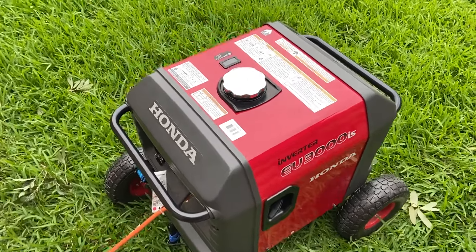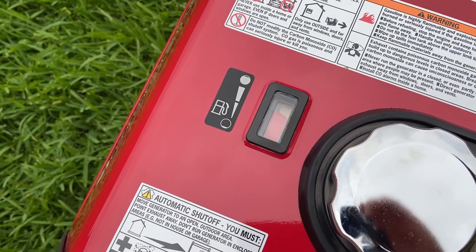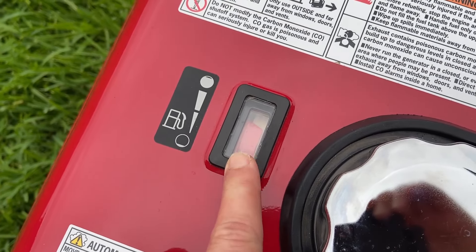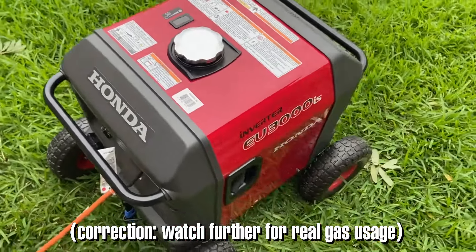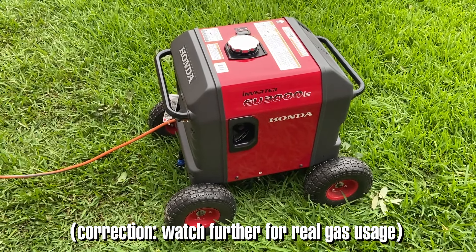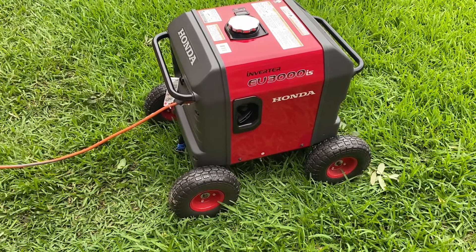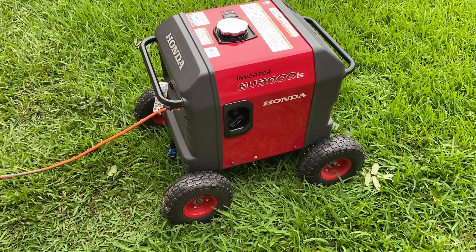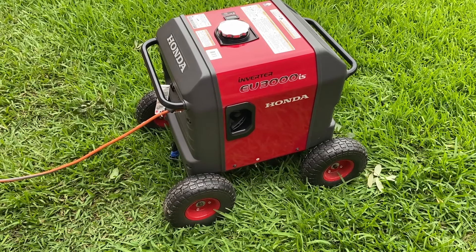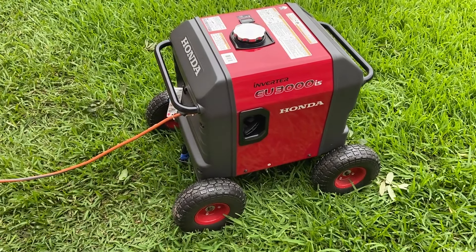One thing I will tell you, though, is if you do have a large amount of electricity being drawn from it, the gas doesn't last very long. I think I'm probably getting about two or three hours out of about a quarter of a tank. I'm not sure what that calculates down to, but it's still extremely efficient. And obviously, the more load you have on this thing, the more gas it will consume.